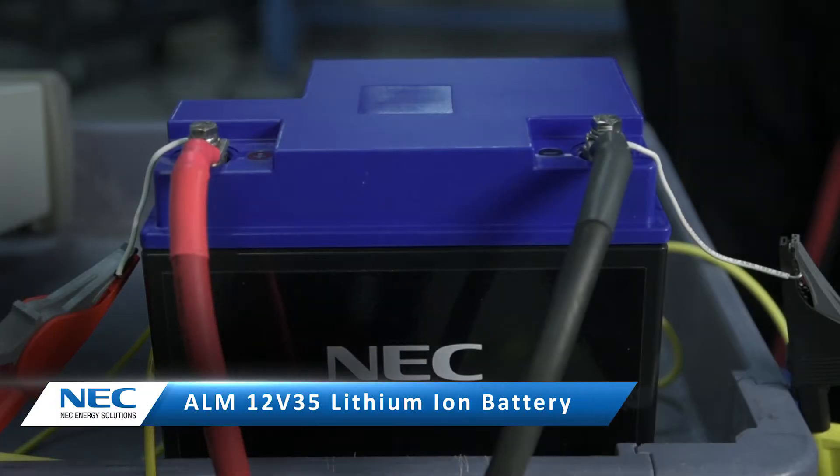We are here at the engineering lab at NEC Energy Solutions to show you some high-power load testing as well as some of our safety features that we've designed into the new 12E35 battery.